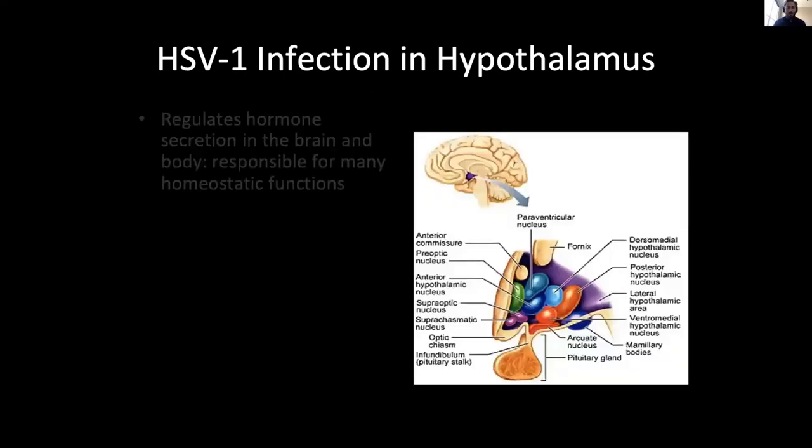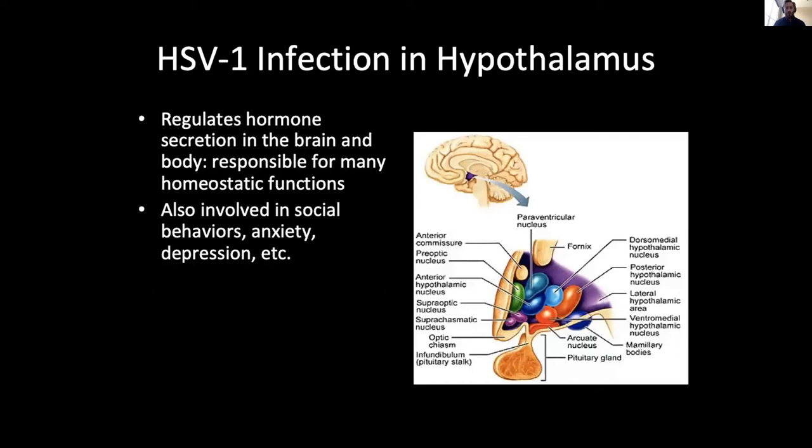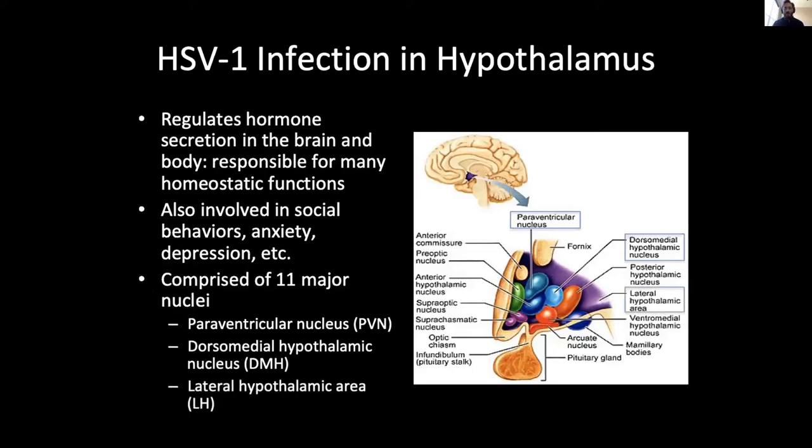The hypothalamus regulates hormone secretion in the brain and body, which are responsible for many homeostatic functions. It is also involved in social behaviors, anxiety, and depression. HSV-1 infection was seen in three specific nuclei: the paraventricular nucleus (responsible for oxytocin and vasopressin production), the dorsomedial hypothalamic nucleus (responsible for circadian rhythm and appetite), and the lateral hypothalamic area (responsible for wakefulness and appetite). Destruction of neurons in these areas can lead to diseases like diabetes insipidus and narcolepsy.